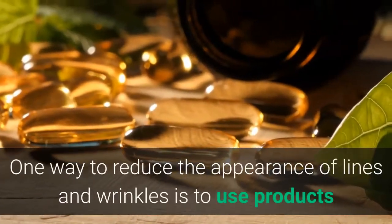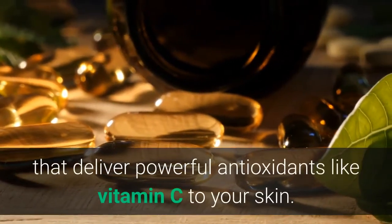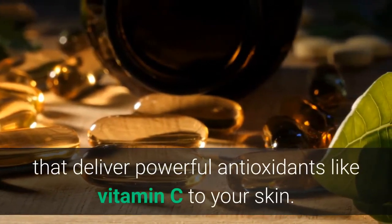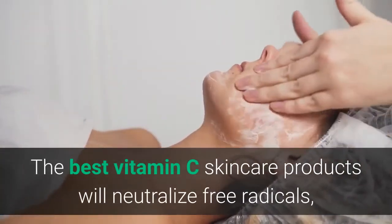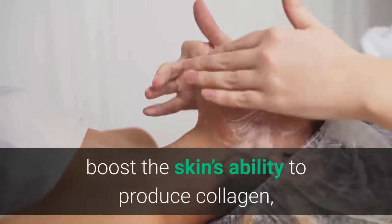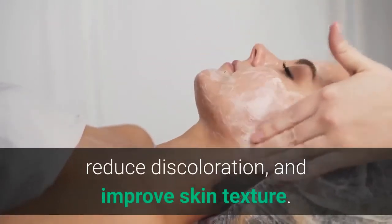One way to reduce the appearance of lines and wrinkles is to use products that deliver powerful antioxidants like vitamin C to your skin. The best vitamin C skincare products will neutralize free radicals, boost the skin's ability to produce collagen, reduce discoloration, and improve skin texture.